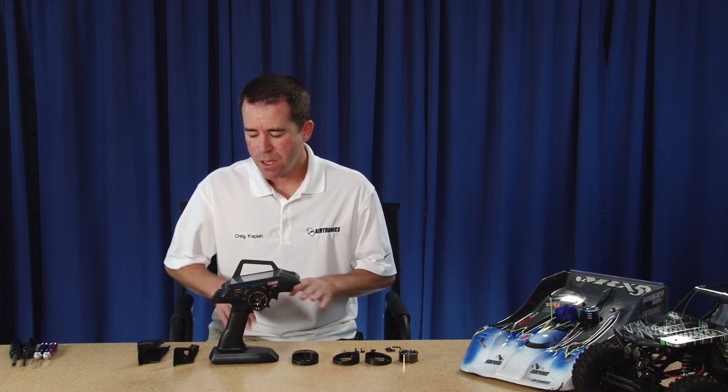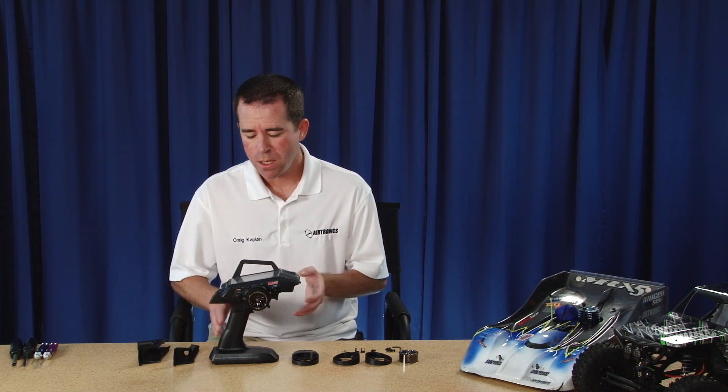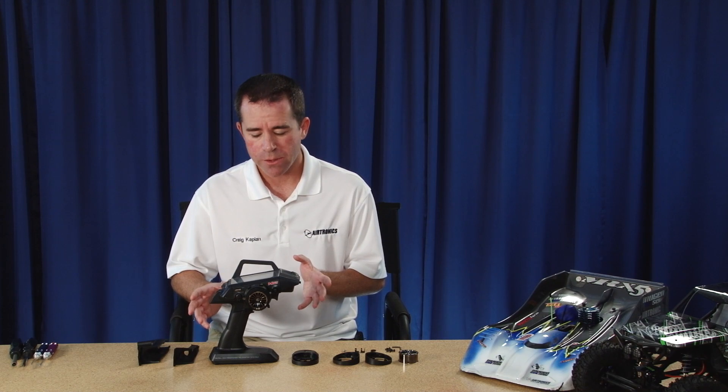An important part of a radio is how it feels in your hand. With the two extra grips that come with the Airtronics M12 radio system you can customize it to your own liking. A medium grip comes stock on it, but a small grip or a large grip also come as standard equipment. It's very easy to change and only takes a couple of minutes.